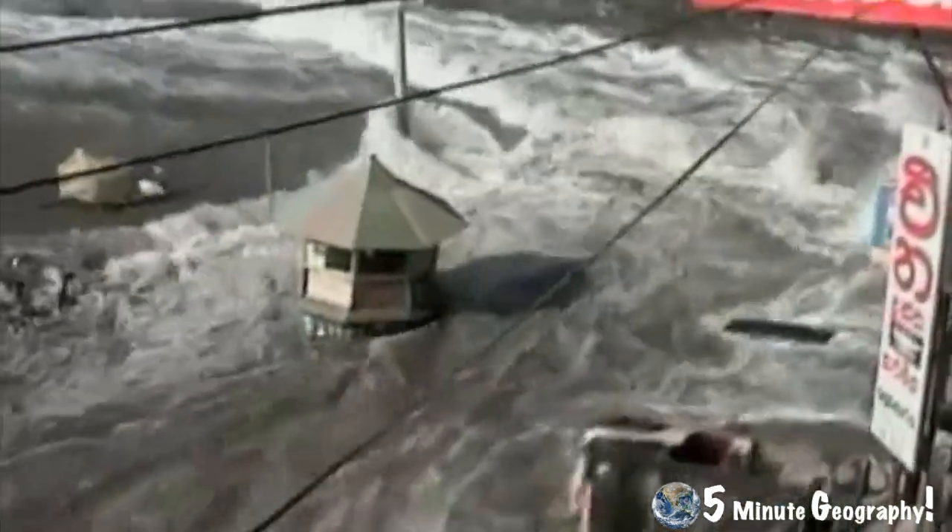The waves also destroyed the cooling system for the Fukushima nuclear power plant, causing a catastrophic meltdown. Radioactive waste still leaks from the power plant into the Pacific Ocean every single day. This has destroyed marine habitats and made the surrounding area uninhabitable.